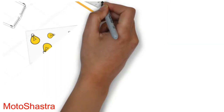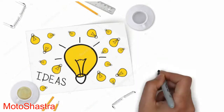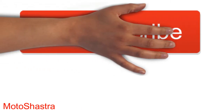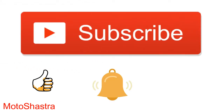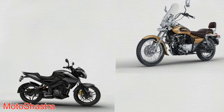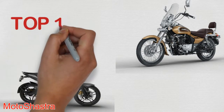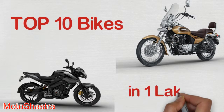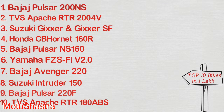Hello guys and welcome to Motor Shastra. We always upload interesting videos for you, so without wasting time hit the subscribe button and don't forget to click the bell icon to get every new update from Motor Shastra. Today's video is about the bikes which you can buy at the budget of Rs 1 lakh. These bikes are available at different on-road prices at different places. Top 10 value for money bikes which you can buy.